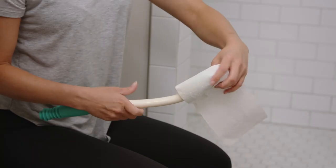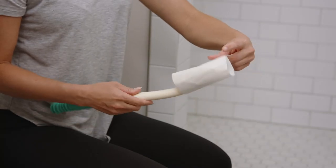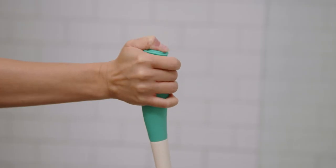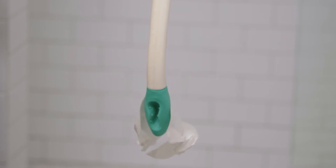The flexible end grips toilet paper, tissue, or pre-moistened wipes securely. After wiping, simply push the release button for fast, sanitary disposal.